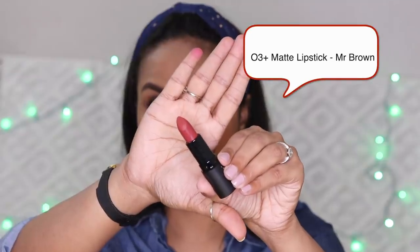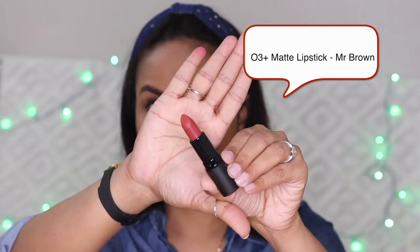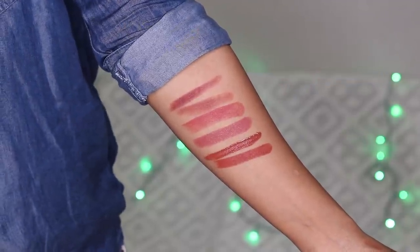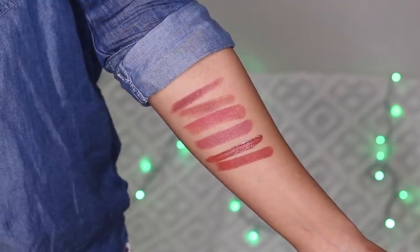The sixth shade is O3 Matte Lipstick in the shade Mr. Brown. As the name suggests, this shade is brown. I have these O3 matte lipsticks and I want to review them — I will do a full swatch video very soon. This shade has a little peach tone or warm tone brown.